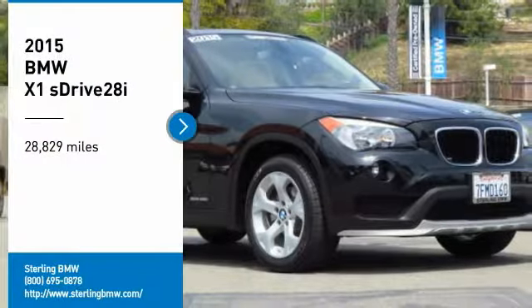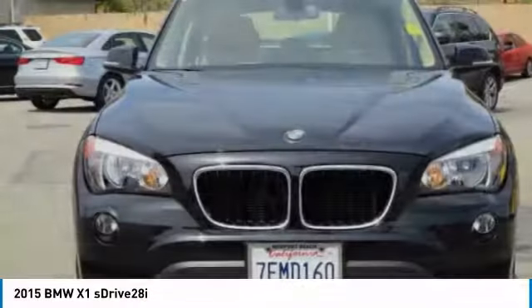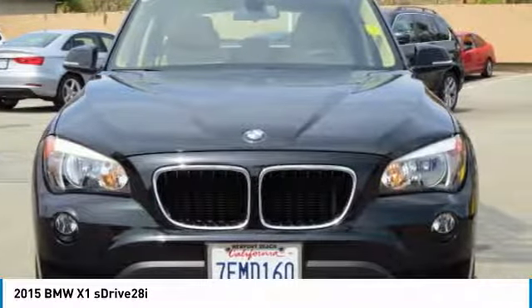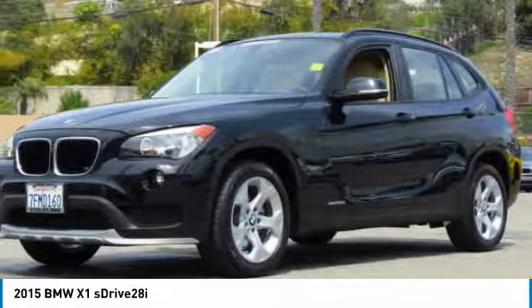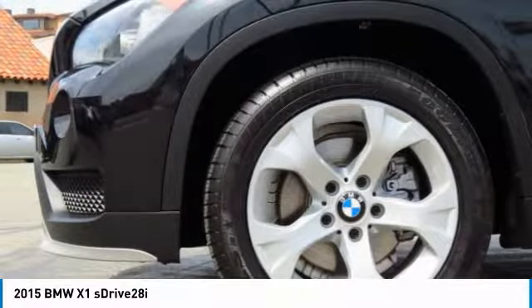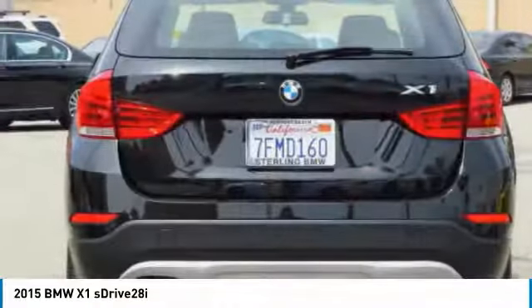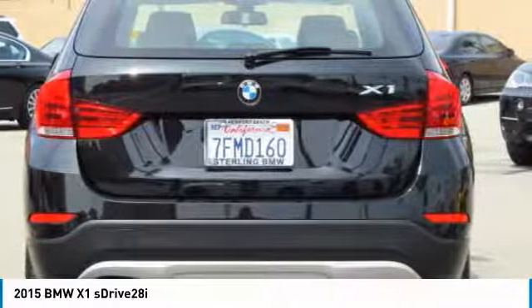Come test drive the 2015 X1. Based on the BMW 3 Series, the X1 is a compact crossover SUV, slightly smaller than the X3. The X1 gives you all the refinements, power and style of other BMWs in a slightly smaller, sporty and easy to navigate option.